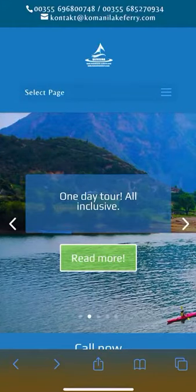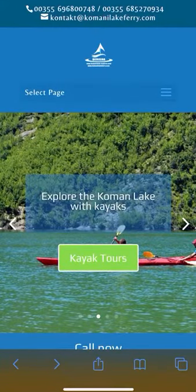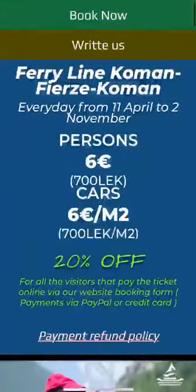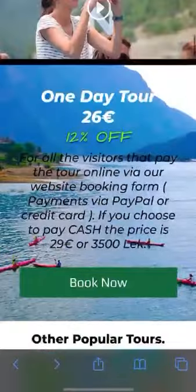Hello everyone! In order to make the booking of tickets more simple for you, we decided to make this video. First of all, we'll come to our informative website, where you can get the main information about our tours.